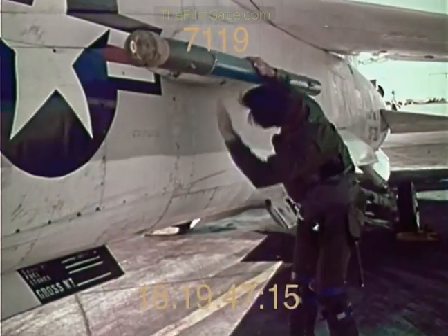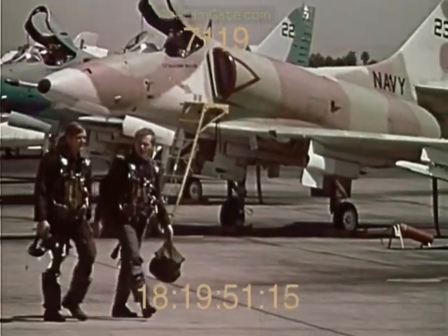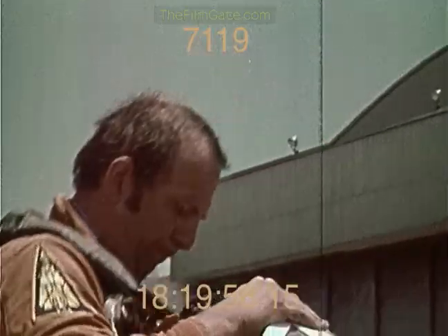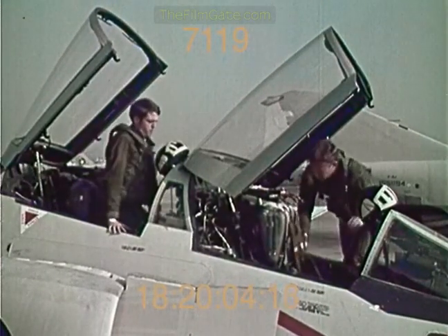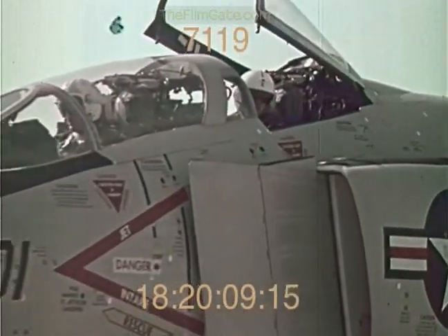There is something to be said for this kind of longevity about American know-how and about men trained to fly in combat. Exposed to the realities of air warfare in Vietnam, many of these men are professional sticks with experience that comes only in a shooting war.